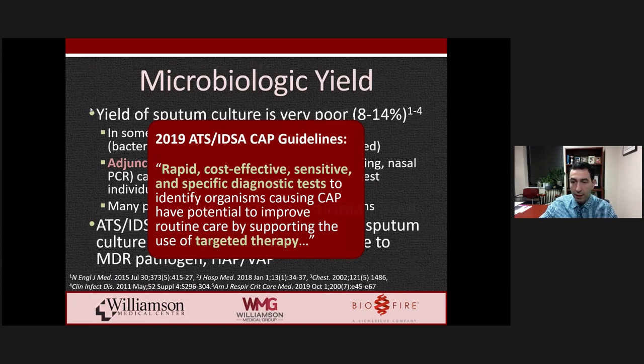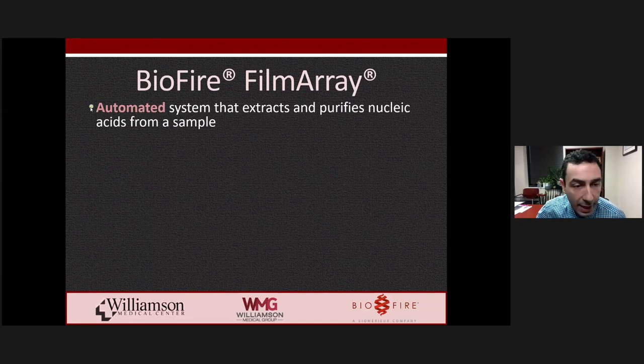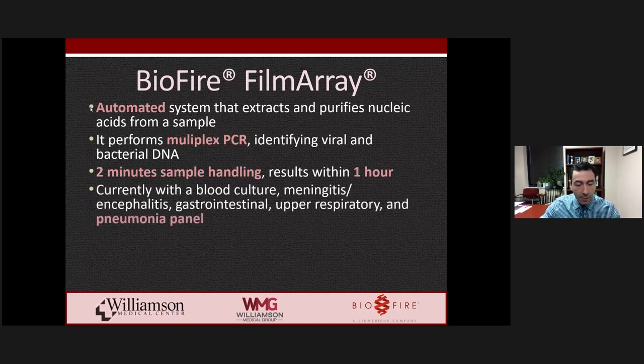This is a great segue into the BioFire pneumonia panel. This is an automated system in which nucleic acids are extracted and purified from a specimen, multiplex PCR is performed, and viral and bacterial DNA targets are identified. Sample handling time is less than two minutes, and results are generated within 45 minutes to one hour depending on the panel. The BioFire FilmArray system includes panels for blood culture, meningitis and encephalitis (on CSF), gastrointestinal (on stool), upper respiratory (nasopharyngeal swab), and the newest addition — the pneumonia panel.